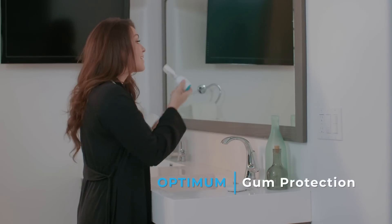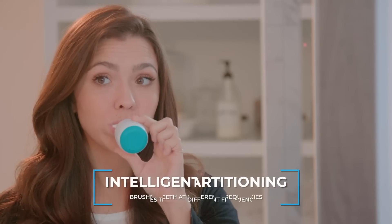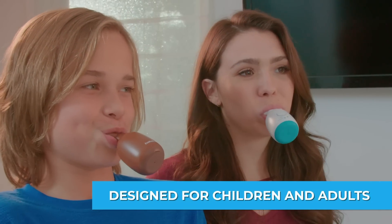There are two modes of brushing: daily clean and gum care. New base technique combined with 45 degree bristles clean your teeth thoroughly. The implemented AI algorithm can identify brush heads automatically and can brush teeth at different frequencies.